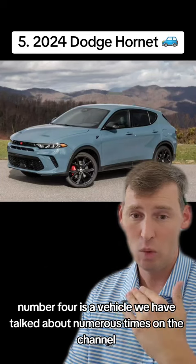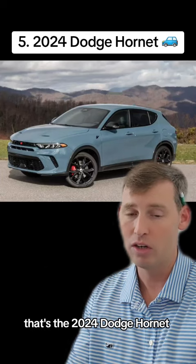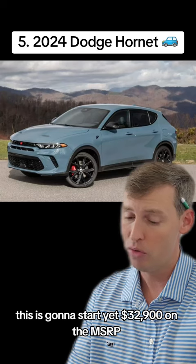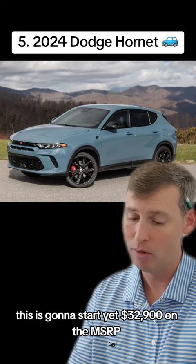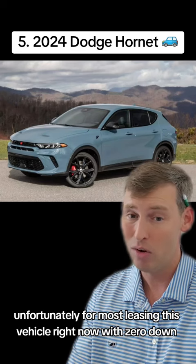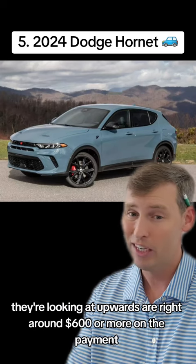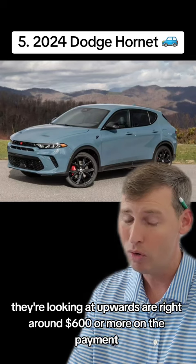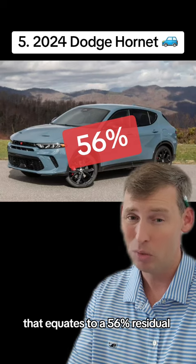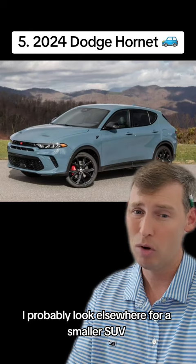Number four is a vehicle we've talked about numerous times on the channel — the 2024 Dodge Hornet, GT model and trim, starting at $32,900 on the MSRP. Unfortunately, most leasing this vehicle right now with zero down, 12,000 miles on a three-year term are looking at upwards of $600 or more on the payment. That equates to a 56% residual. Really not good. I'd probably look elsewhere for a smaller SUV.